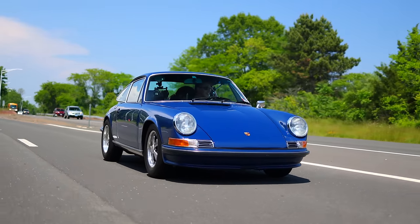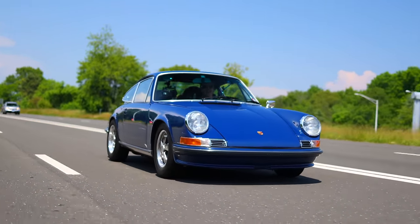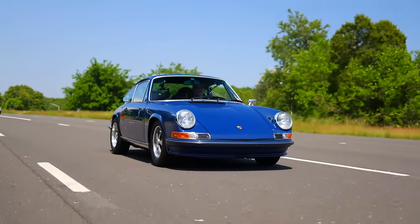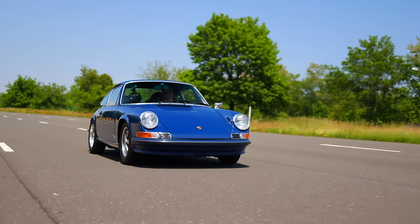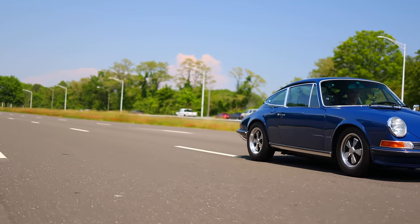I wanted to give a very special thanks to my friend Derek for taking the time to drive this bit of Porsche automotive history all the way down from New Hampshire just to share it with us. Amazing. And thank you guys for watching as always — I'll see you in the next one. Bye then!